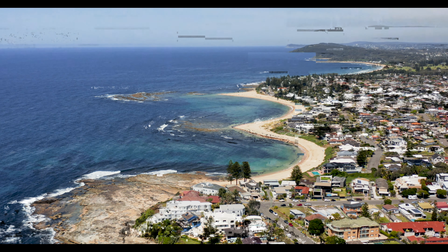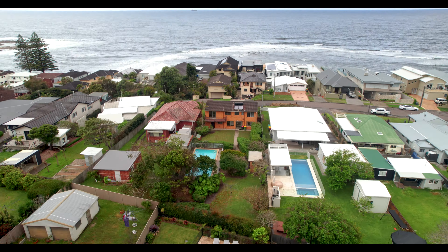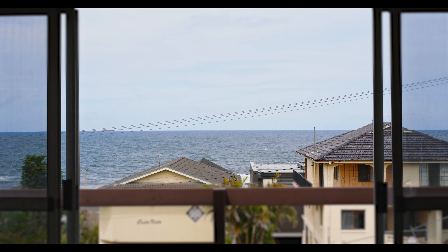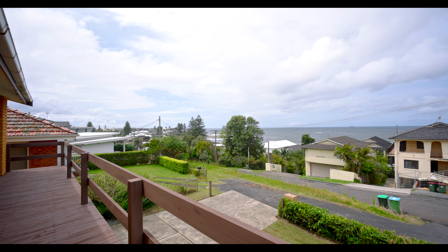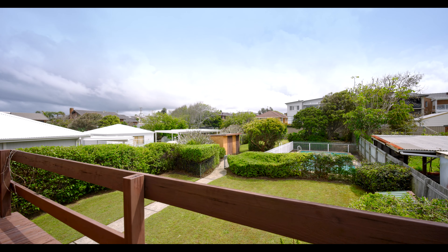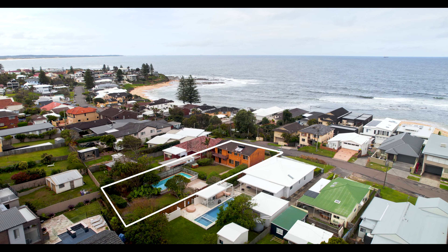Are you looking for a blank canvas opportunity with gorgeous ocean views? Then welcome to 47 Marina Parade, Blue Bay. The secret here is the approximately 834 square meter block and large in-ground pool.